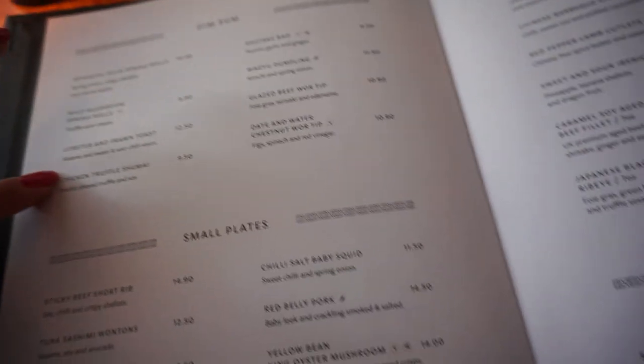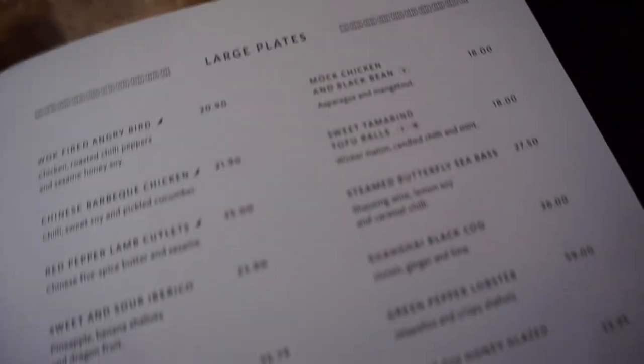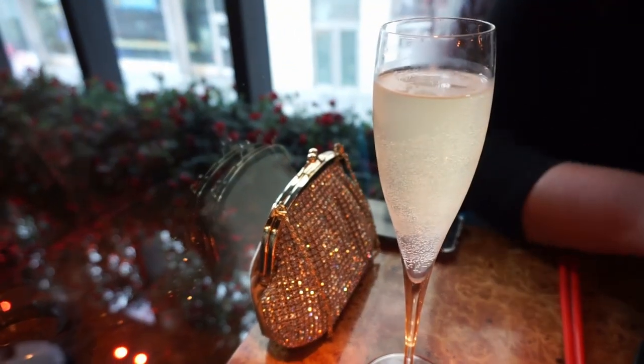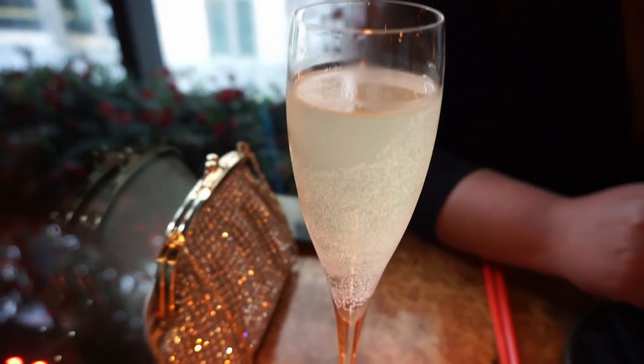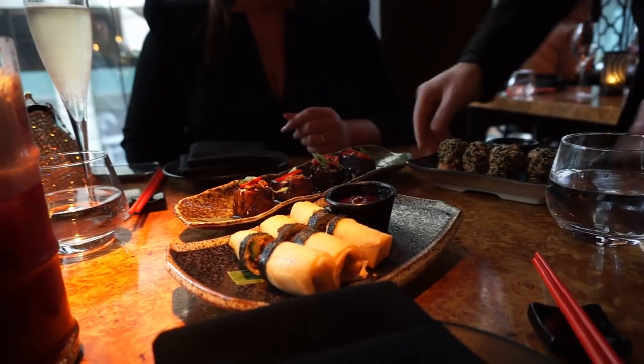So this is the menu if you wanted to pause and have a look. We are going for the duck spring rolls, the lobster and prawn toast, the sticky beef short rib, the black cod croquettes, and some broccoli. We're going to share it and then get a dessert - the menu, everything sounds amazing. I've got a tiger lily which is gin, blueberry and coconut and it looks like it's got some whipped cream on top. Katie has gone for a tattoo twinkle - it's like mango and passion fruit. Cheers, happy 30th!